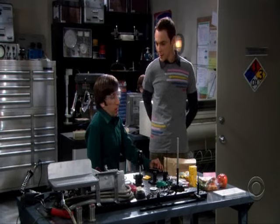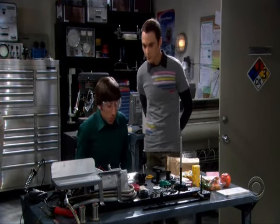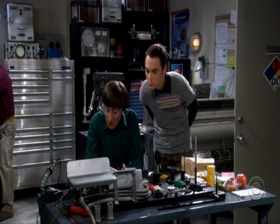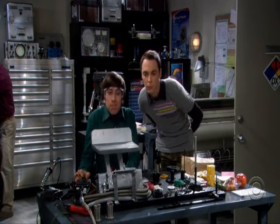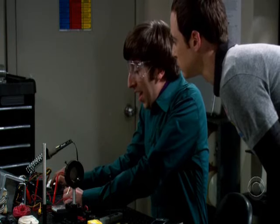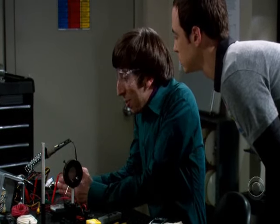So, what are we making today? A small payload support structure for a European science experimental package that's going up on the next space shuttle. Really? How does it work? When this is done, it will be attached to the payload bay, and the sensor apparatus will rest on it. So, it's a shelf. No, you don't understand. During acceleration, it needs to stay perfectly level and provide... Yeah, okay, it's a shelf.